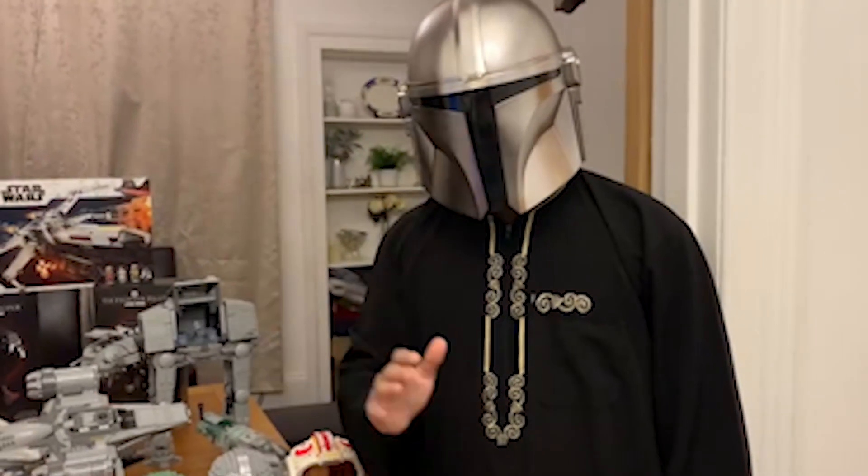Welcome back to the channel everyone. This is a classic series called MDV — My Daily Vlog — where I show you what I eat, what I do, how I feel, everything. Let's see what happens.